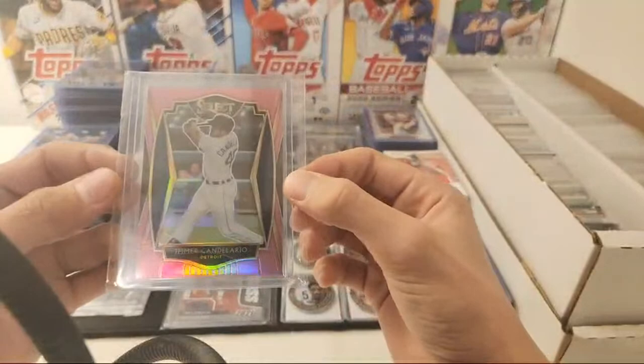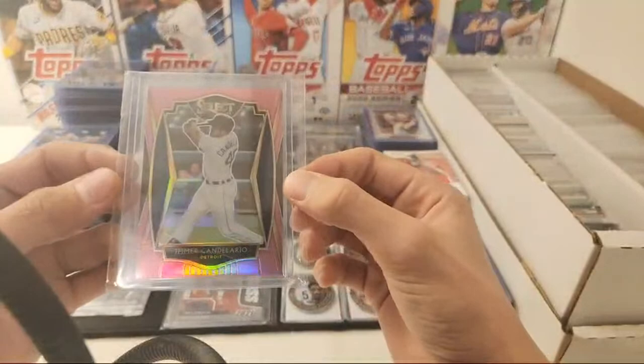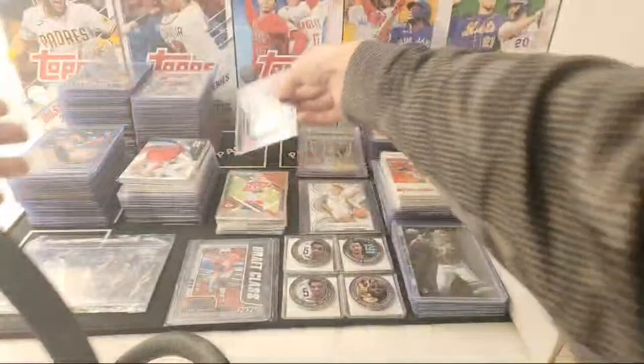Then we have this Heimer Candelaro out of 10, 5 of 10. PSA Ray picked up the Wanders that I had — all I have now is those checklist ones.